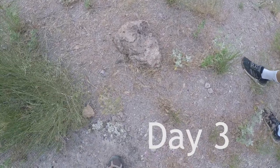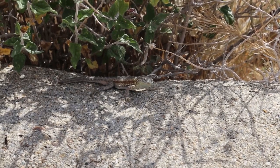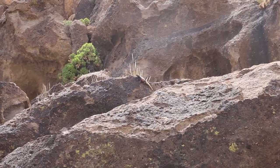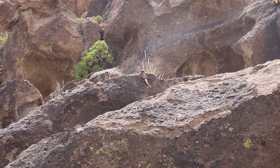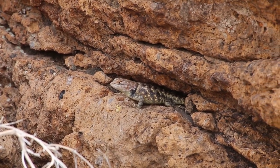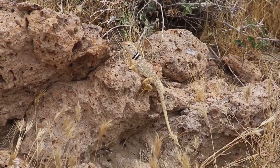Side-blotched lizard, great basin whiptail, chuckwalla, desert spiny lizard, and here we have a golden eagle.